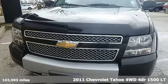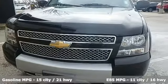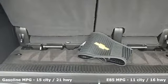Features include external memory control, remote engine start, heated leather bucket seats, rear parking sensors,